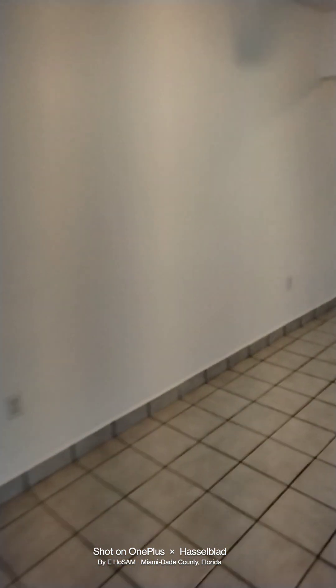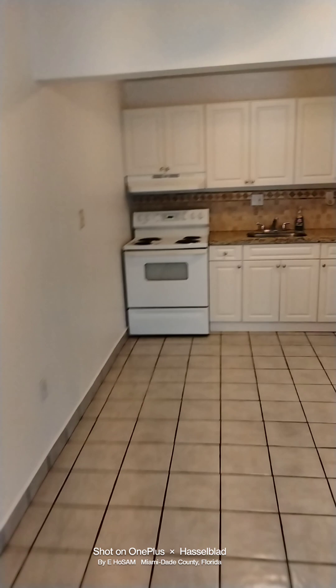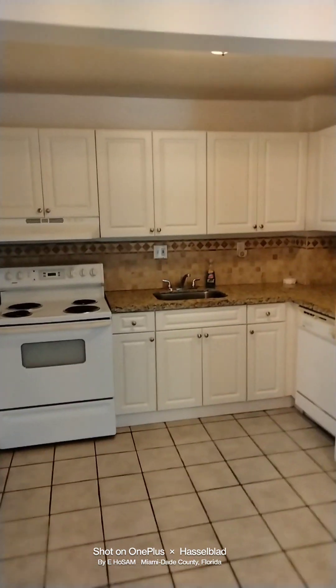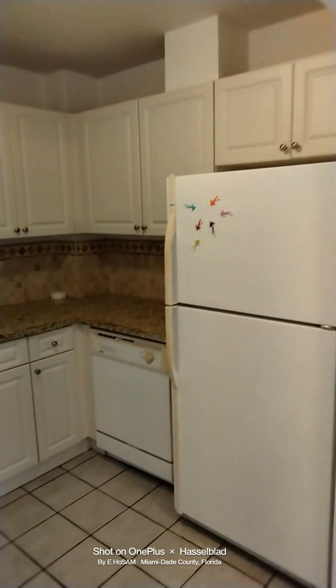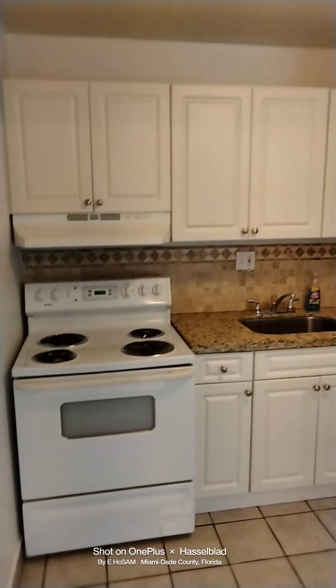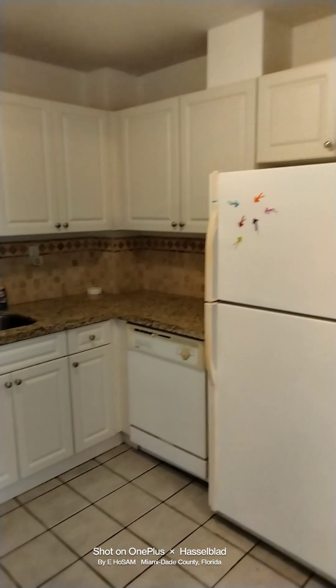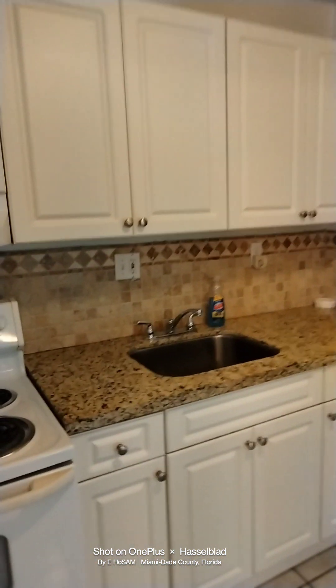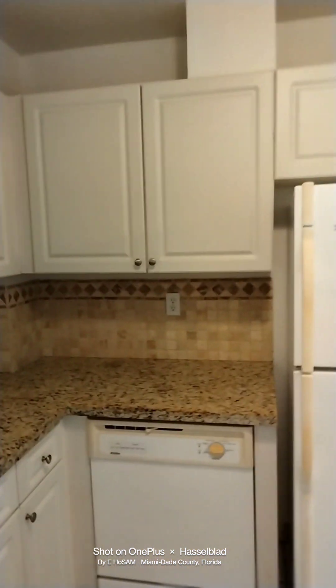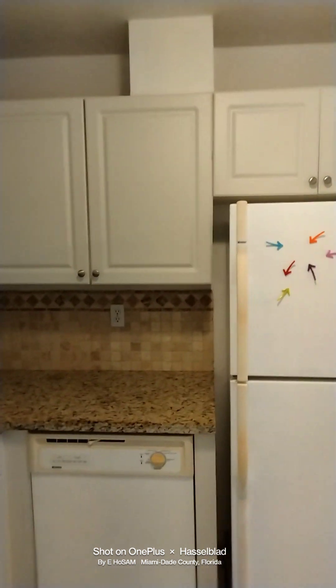We're going from the living room now into the kitchen area. The kitchen area was upgraded in about 2016. It comes with a refrigerator, a stove, dishwasher, and garbage disposal. You have a lot of storage.